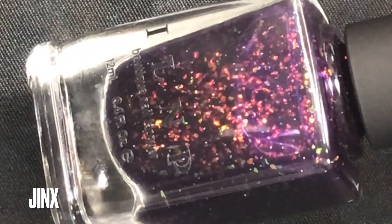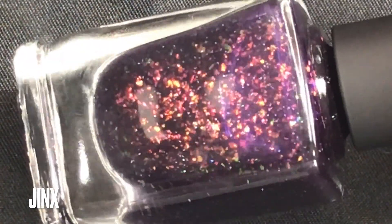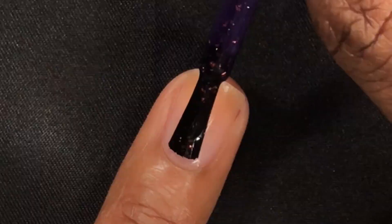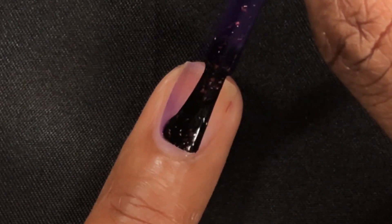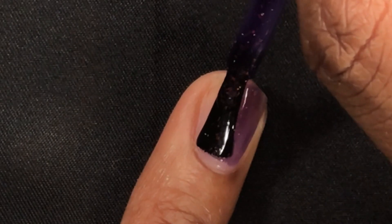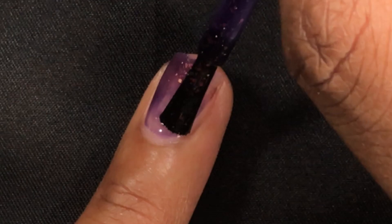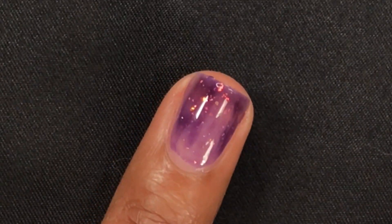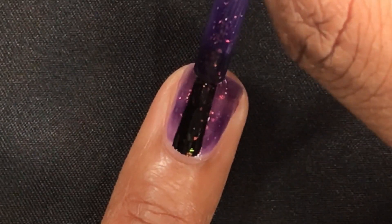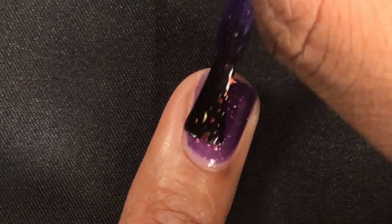Jinx is a deep purple jelly polish filled with iridescent shifting flakes and holographic micro flakes throughout. This was my least favorite in the collection, but I still like it. I'm not really huge into jelly bases, and this one does have that deep jelly base. It applied a little bit unevenly — you can see that some spots are darker and some spots are lighter.